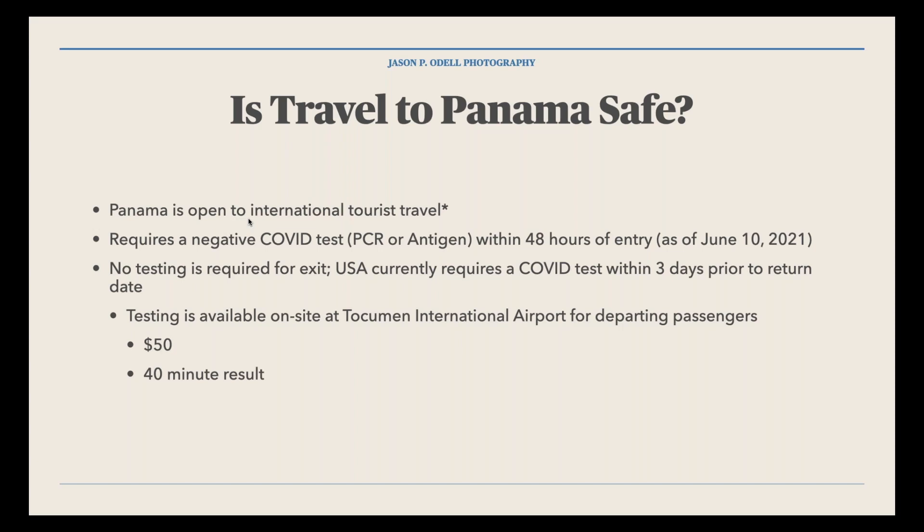Worst case for re-entry testing: you can get a rapid test at the airport for departing passengers for $50, with results in 40 minutes. Go to the airport a little early and you can travel back to the U.S. without any issues. These rules change as the situation changes, and I'm hoping requirements will be lessened for vaccinated travelers. You still have to wear a mask on the plane — that's just the nature of air travel right now.